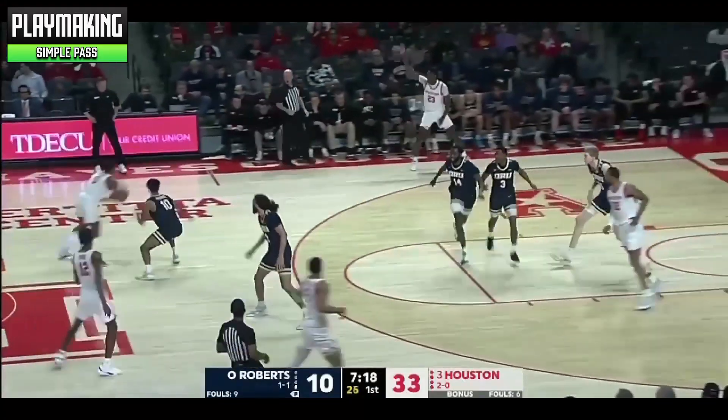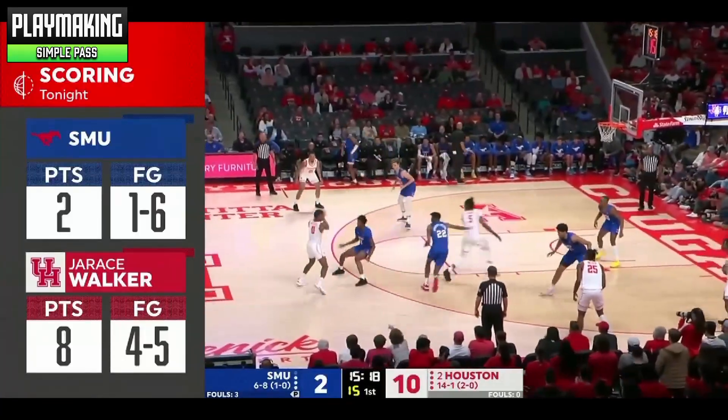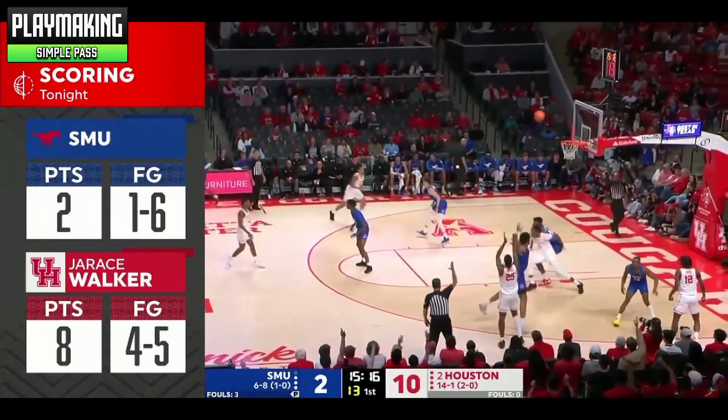Marcus Sasser is averaging 3.2 assists per game, which he achieves by making the extra pass to the open man. As primitive as it may seem, it is a vital aspect of playmaking and an overall smart basketball player.